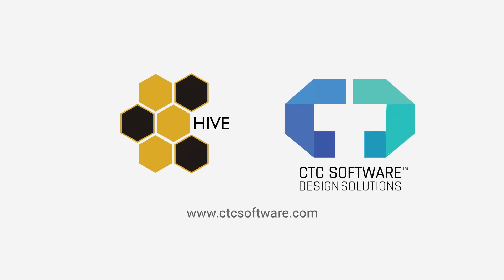Now you know what you can be. Contact us to see how Hive can work for your firm.